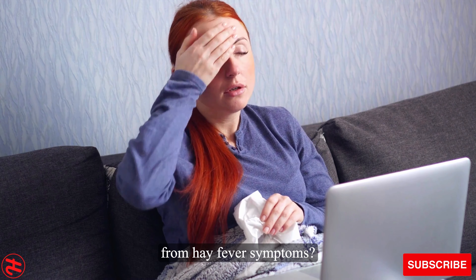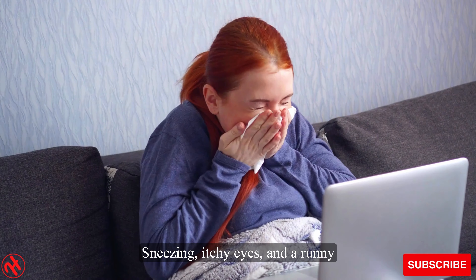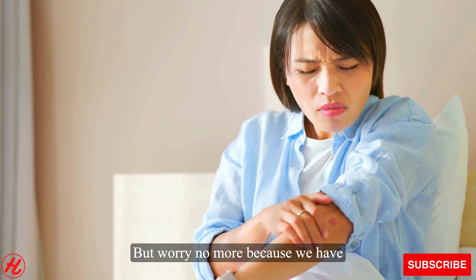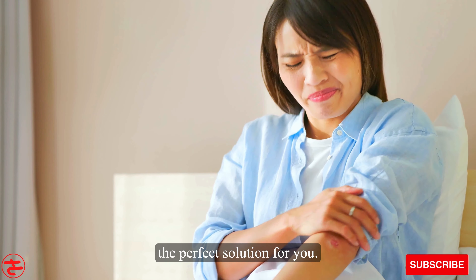Are you tired of suffering from hay fever symptoms? Sneezing, itchy eyes, and a runny nose can make your life miserable. But worry no more because we have the perfect solution for you.